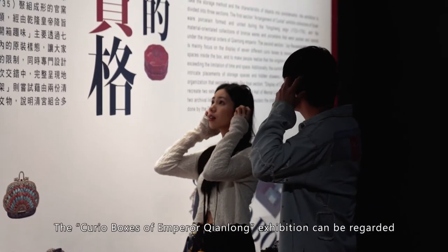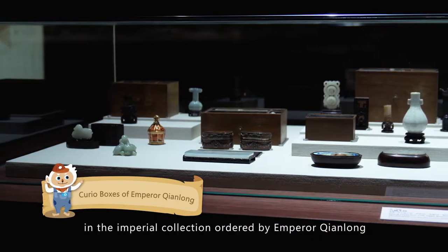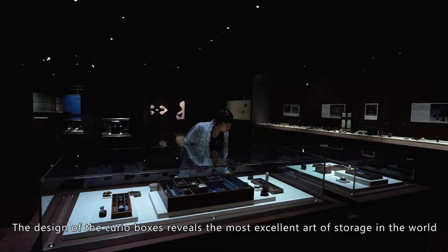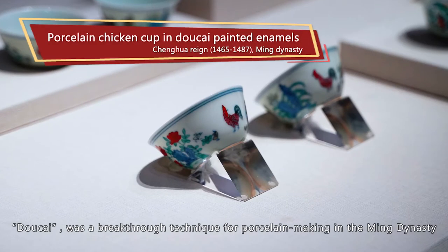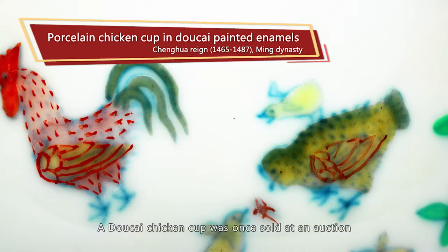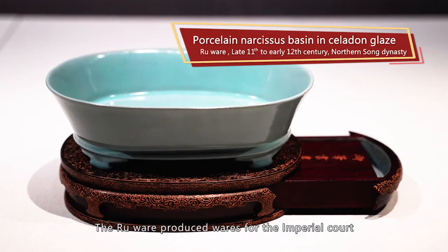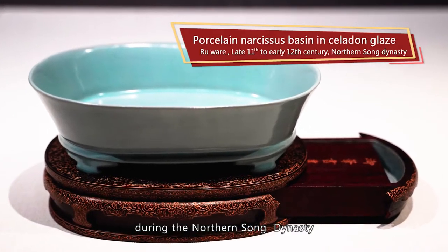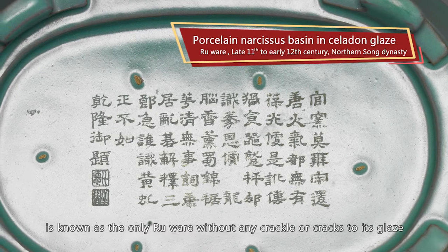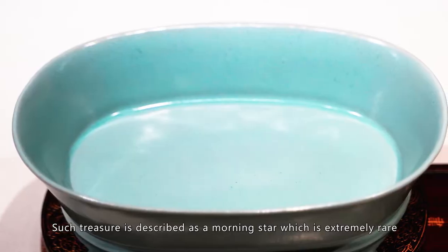The Curio Boxes of Emperor Qianlong exhibition can be regarded as an unboxing and reassembling of the curio boxes in the Imperial collection ordered by Emperor Qianlong. The design of the curio boxes reveals the most excellent artist storage in the world. Doucai was a breakthrough technique for porcelain making in the Ming dynasty — a Doucai chicken cup was once sold at auction for a record 36 million US dollars. The Ru Ware, which produced wares for the Imperial court during the Northern Song dynasty, includes the Narcissus Basin in bluish-green glaze, known as the only Ru Ware without any crackle or cracks to its glaze — such a treasure is described as a morning star, which is extremely rare.